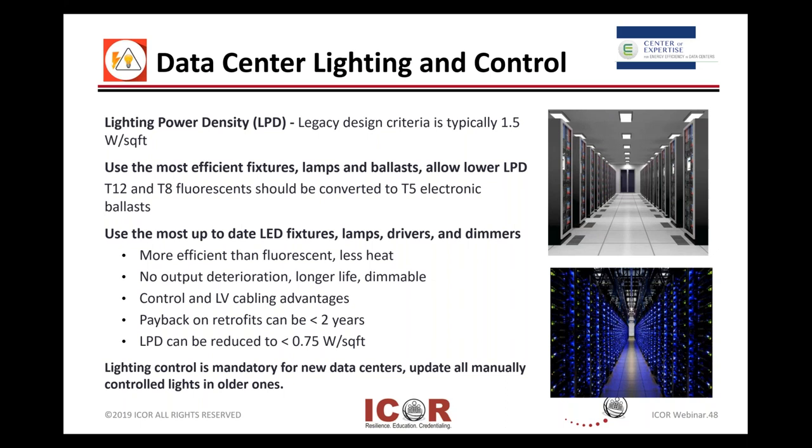LEDs emit less heat, have longer life, and you can adjust them — dimmable or turn it off.